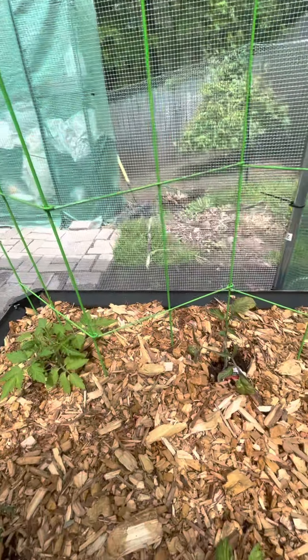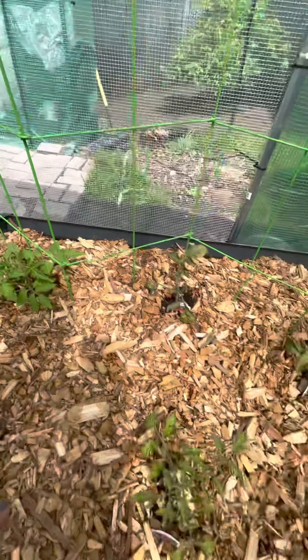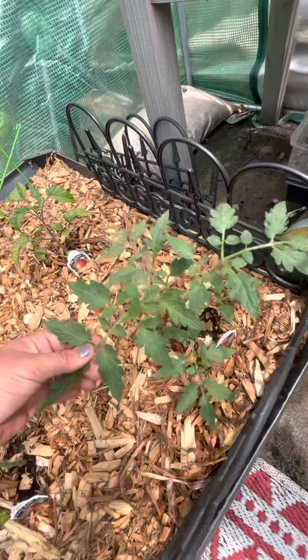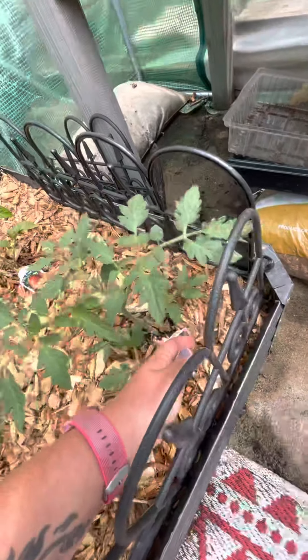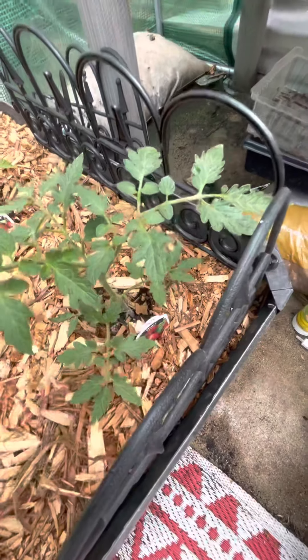Let's see — no, that's a German pink. Black Creme — this is a determinate variety I just picked up at the farm store; I've never tried to grow this one. And this is a Heinz variety.